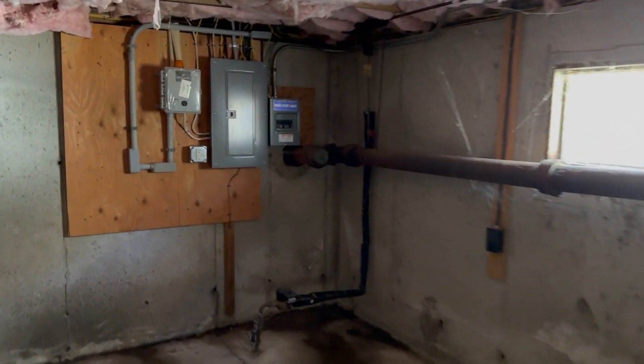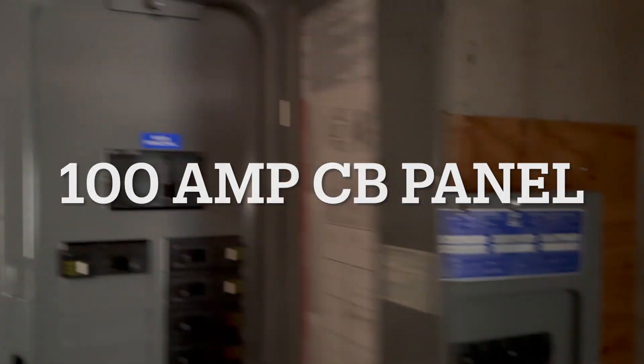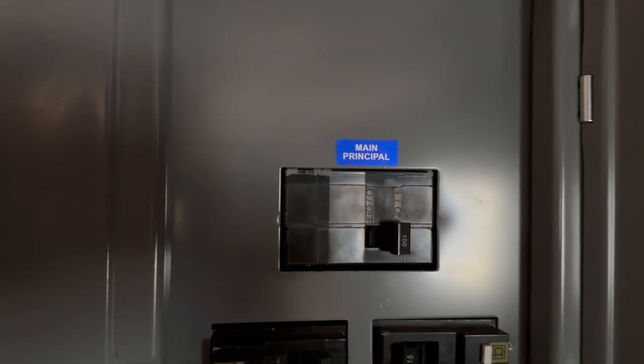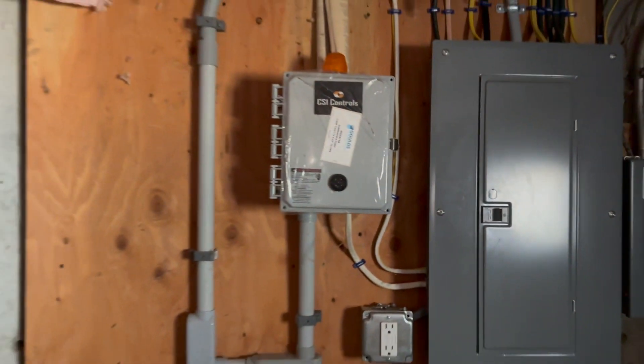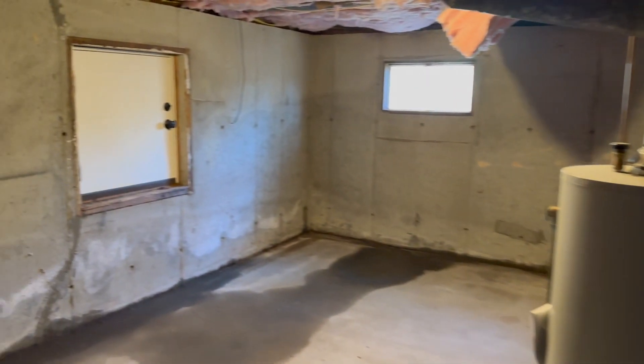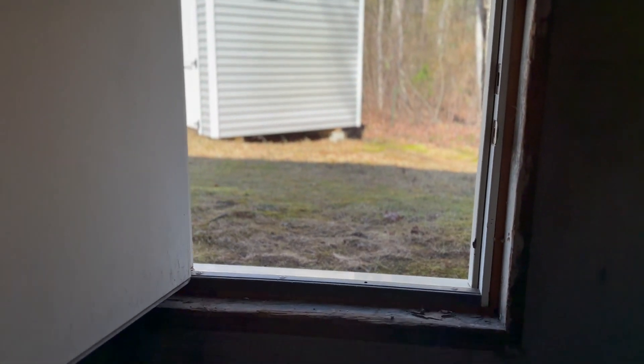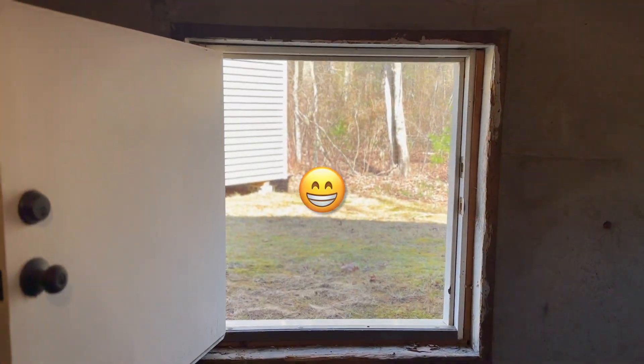Not a lot of water though. No sump pump here. The electrical has been updated to 100 amps, that's nice. The house was built in 1961, so these are nice additions — the roof, windows, furnace, insulation, siding, and electric.